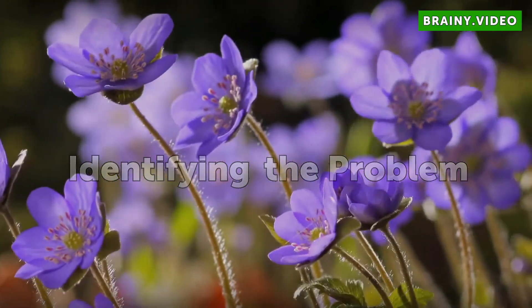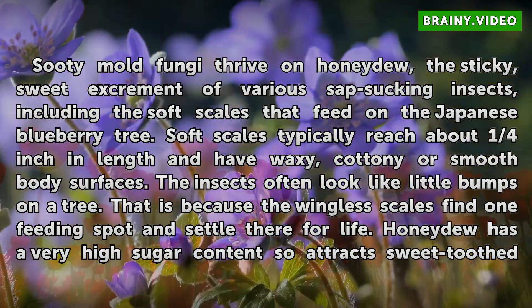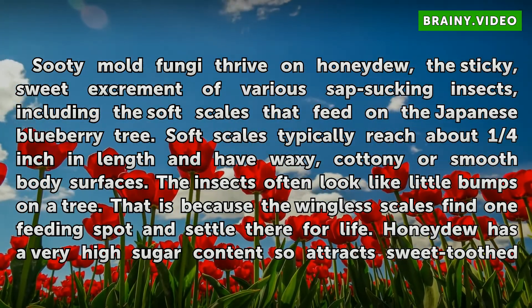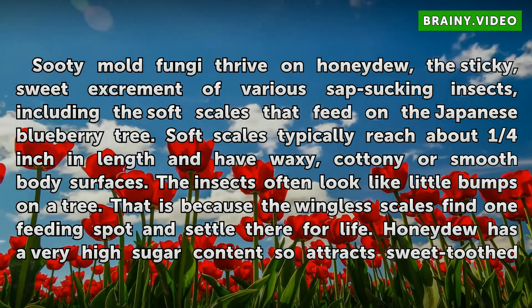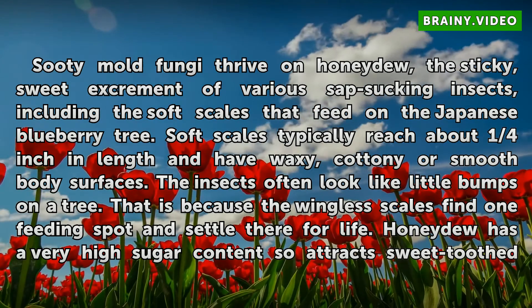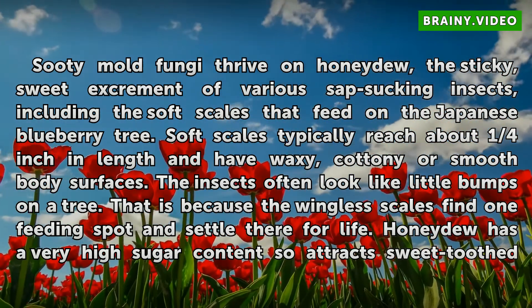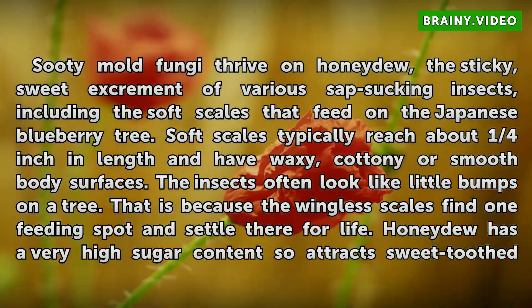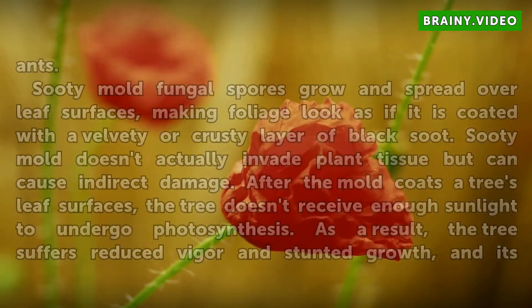Identifying the Problem. Sooty mold fungi thrive on honeydew, the sticky, sweet excrement of various sap-sucking insects, including the soft scales that feed on the Japanese Blueberry Tree. Soft scales typically reach about one quarter inch in length and have waxy, cottony or smooth body surfaces. The insects often look like little bumps on a tree, because the wingless scales find one feeding spot and settle there for life. Honeydew has a very high sugar content, so it attracts sweet-toothed ants.